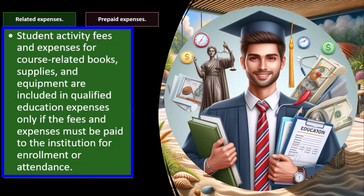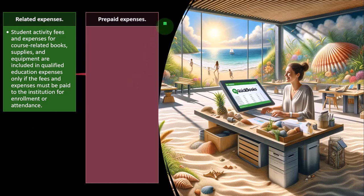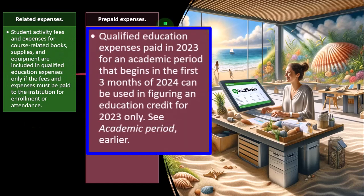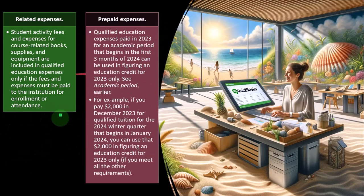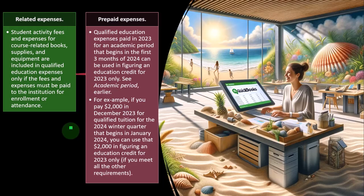Qualified education expenses paid in 2023 for an academic period beginning in the first three months of 2024 can be used in figuring an education credit for 2023 only. For example, if you pay $2,000 in December 2023 for qualified tuition for the 2024 winter quarter that begins in January 2024, you can use the $2,000 in figuring an education credit for 2023 only — the same cutoff situation we saw with the American Opportunity Credit.